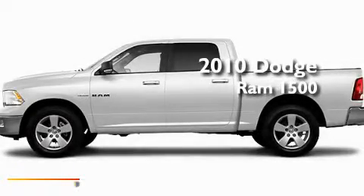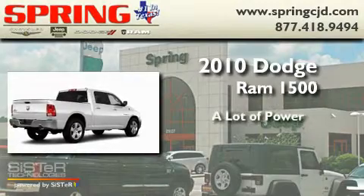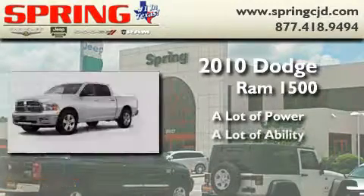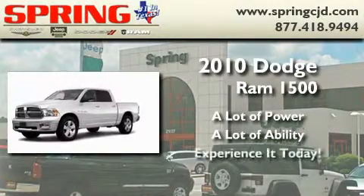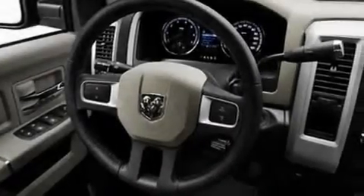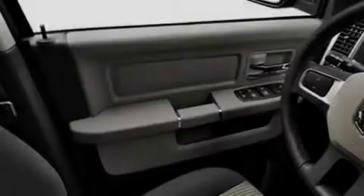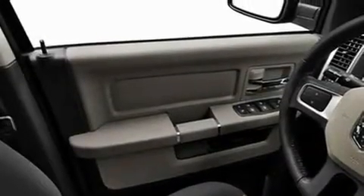This is a brand new 2010 Dodge Ram 1500. Its top features include cruise control, heated side view mirrors, a sliding rear window, privacy glass, and a full-size spare tire.